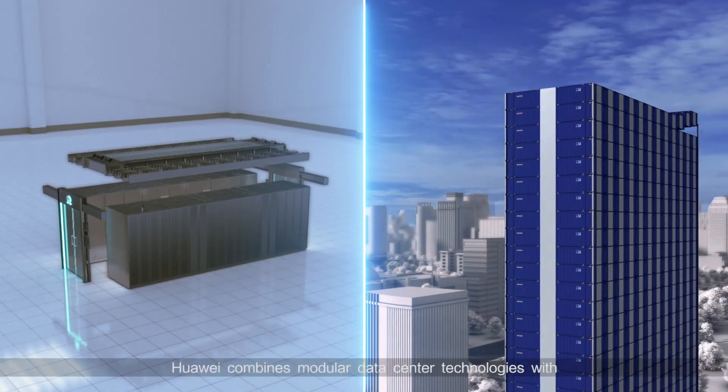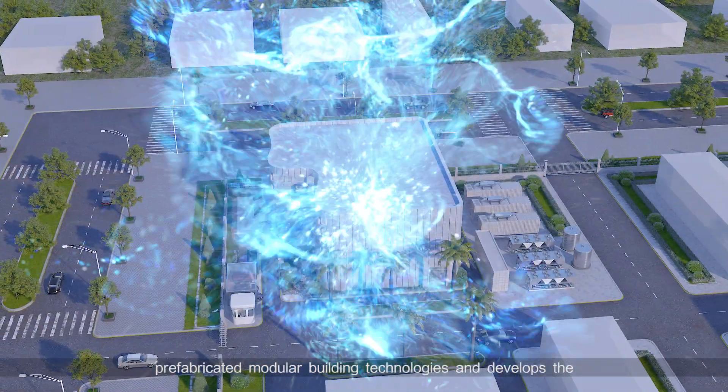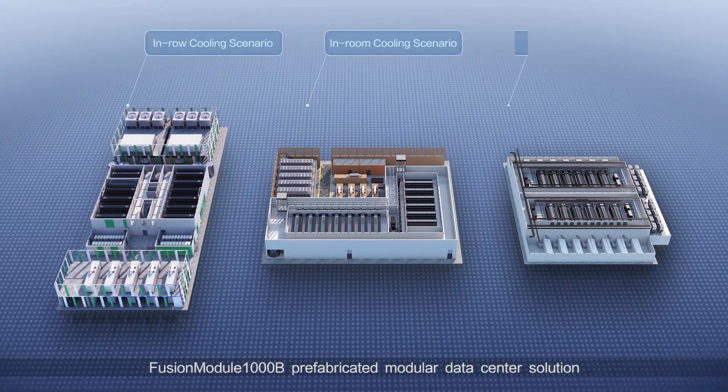Huawei combines modular data center technologies with prefabricated modular building technologies and develops the Fusion Module 1000B prefabricated modular data center solution.